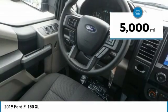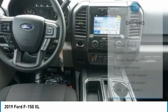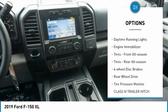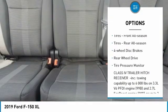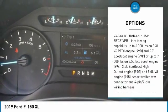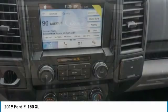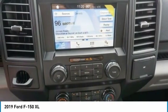This vehicle has less than 5,000 miles. Here are some of this vehicle's great options: Brake Assist, Traction Control, Stability Control, Daytime Running Lights, Engine Immobilizer, Tires Front All Season, Tires Rear All Season, 4-Wheel Disc Brakes, Rear Wheel Drive, Tire Pressure Monitor.